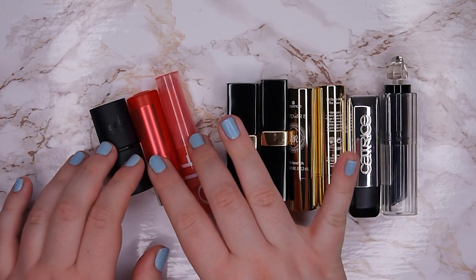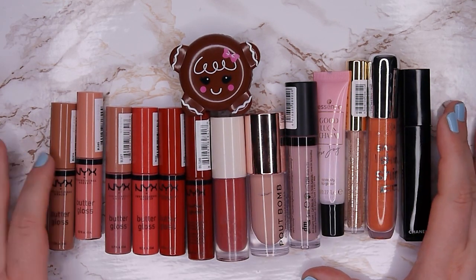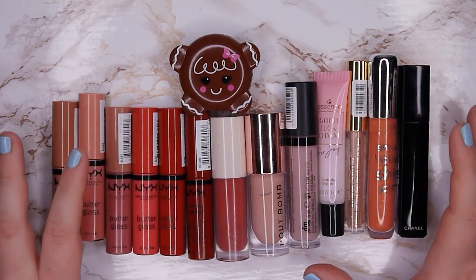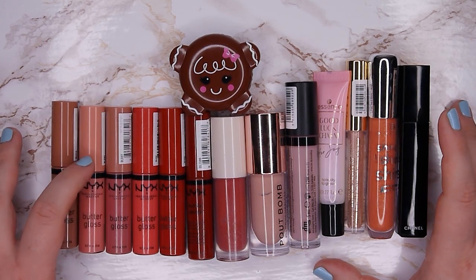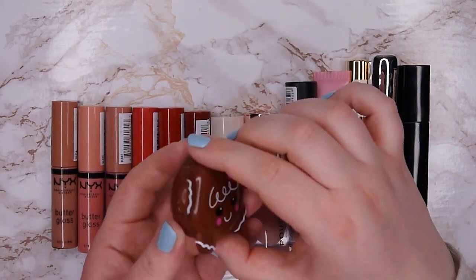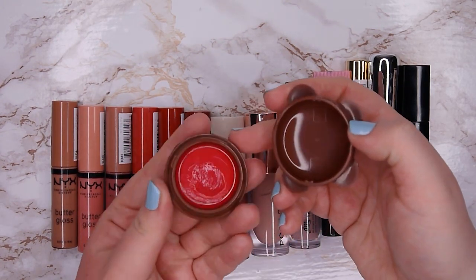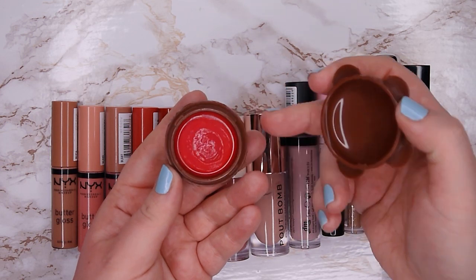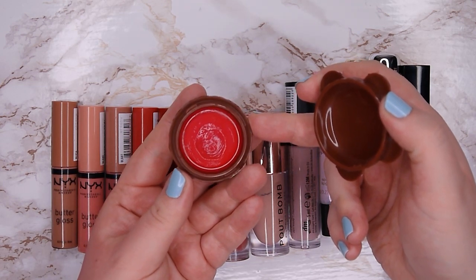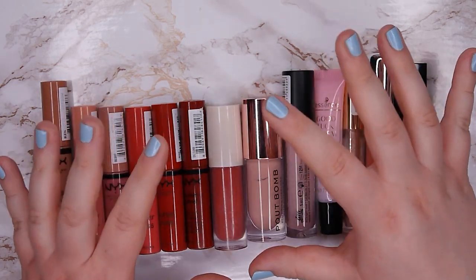Now here are all my lip glosses, and I'm going to go through them very quickly because I'm not going to swatch all of them today — it would get very sticky. I already know what I want to keep. This one was a limited edition from Essence — the Gingerbread Lip Balm in shade 01. It's very pink, kind of stains the lips which I enjoy, the formula is quite nice, and it smells so lovely like gingerbread. I'm going to keep this one — it has very cute packaging.